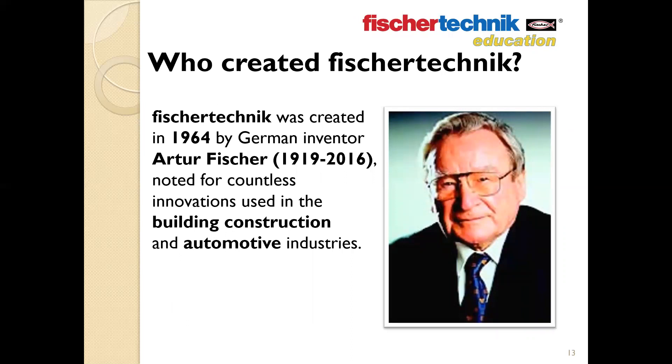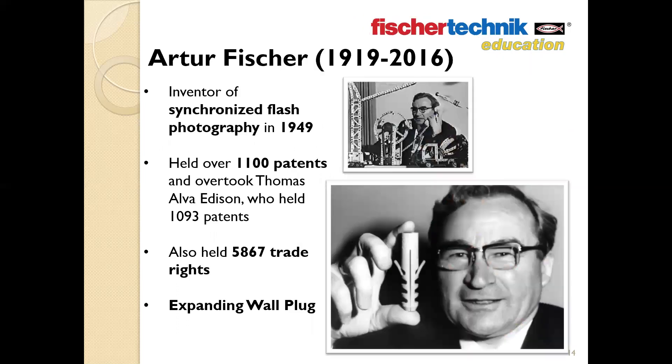Fisher Technic was created back in 1964 by German inventor Arthur Fisher, noted for countless innovations in the construction and automotive industries. At the time of his death in 2016, Mr. Fisher held more patents in his name than Thomas Alva Edison had amassed during his own lifetime. Besides Fisher Technic, Mr. Fisher was also the inventor of synchronized flash photography in 1949, as well as the creator of the expanding nylon wall plug — used with a screw or bolt to anchor heavy objects to walls. His company, the Fisher Group, employs thousands worldwide producing fastening devices and automotive components, and also provides manufacturing and automation consulting services.